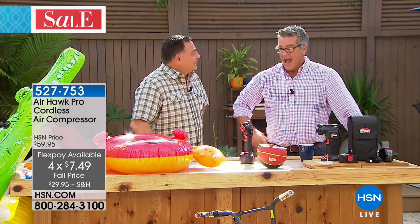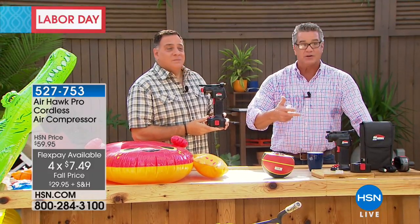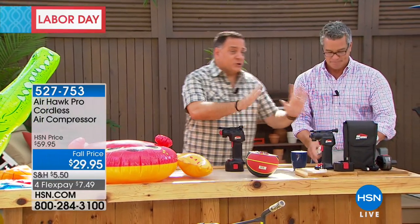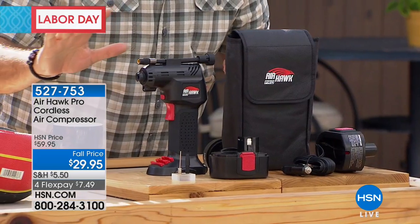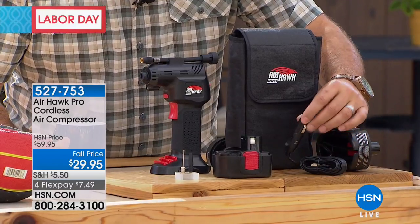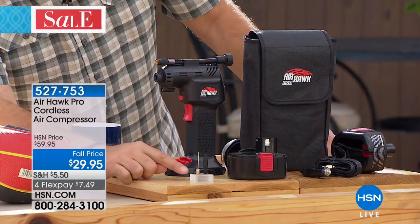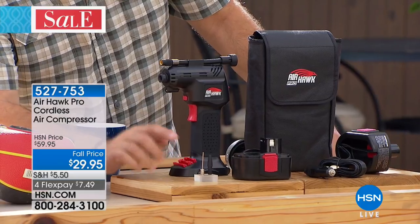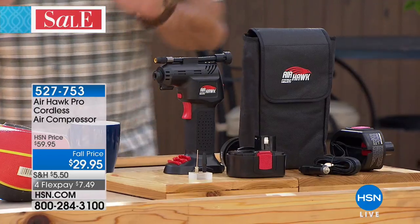My good friend Luke Caputo is here. This product is so smart — it recharges itself over and over, no batteries needed, and you can use it on anything. This is the kit you're going to receive: the Airhawk, the rechargeable battery, the charger, a corded attachment to plug into the cigarette lighter in your car, two adapter tips, and it all comes in a really nice carrying case.